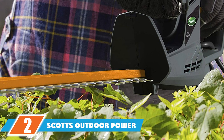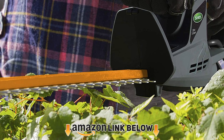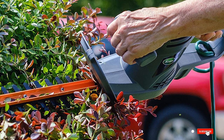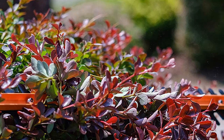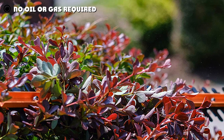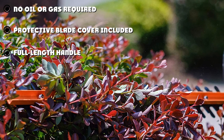Moving on to number two: the Scott's Outdoor Power Tools hedge trimmer. If you don't have very many bushes to trim, you probably don't need a large or expensive hedge trimmer. In this case, the Scott's Outdoor Power Tools HD10020S will give you the best value for your money. It is 20 inches long, which is shorter than most other options on the market, but it is plenty for most homeowners.